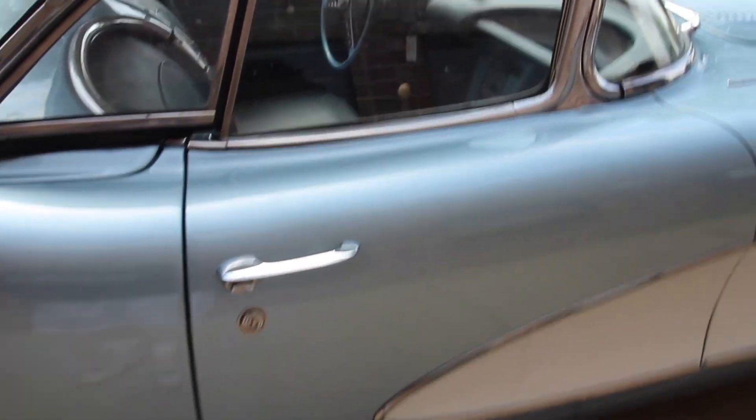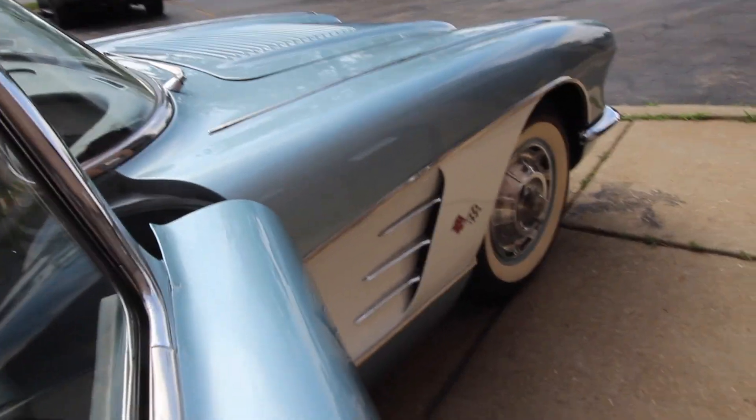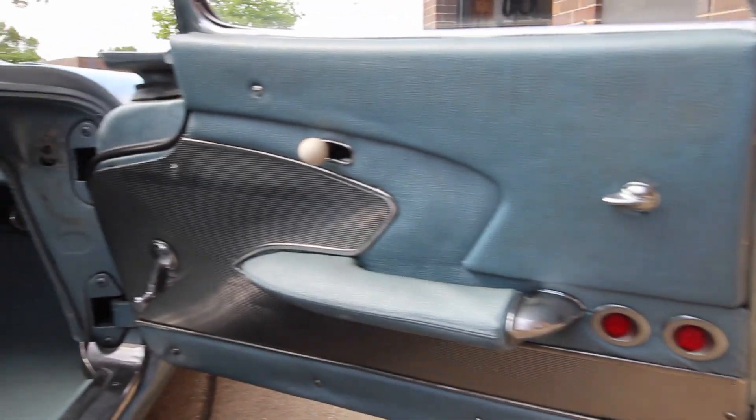It has vintage air conditioning — it's a warm weather car. You know, why not have the windows down sometime.